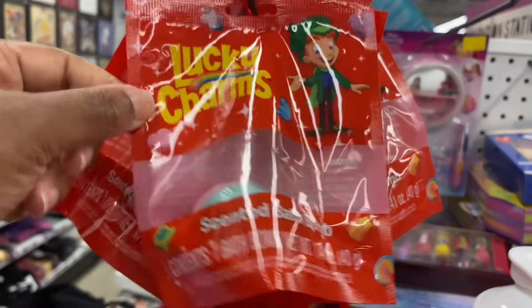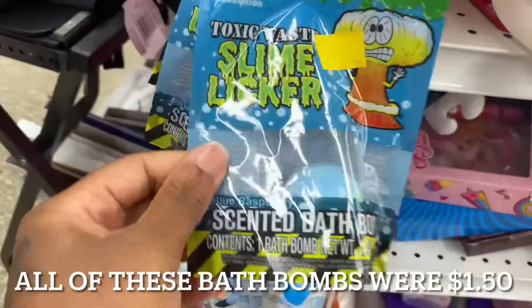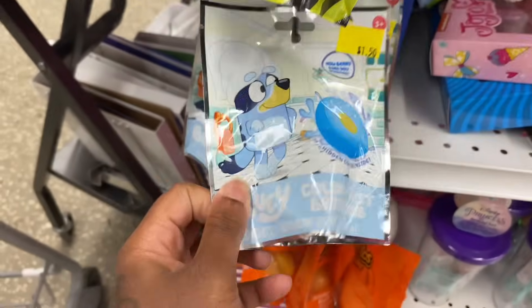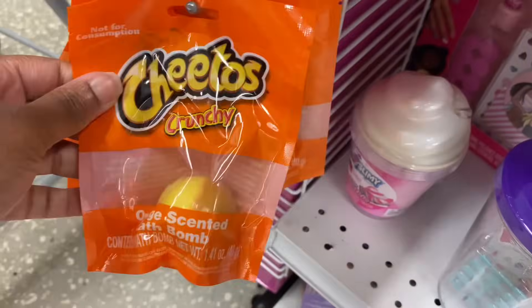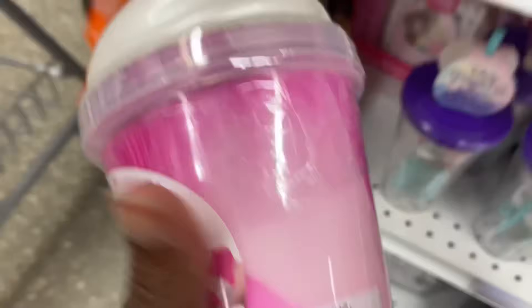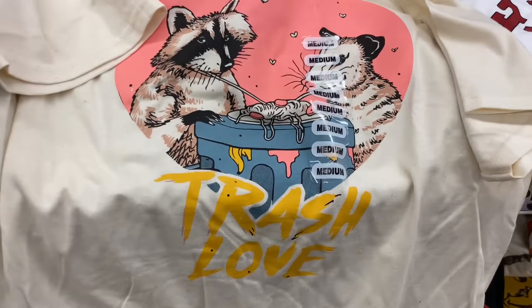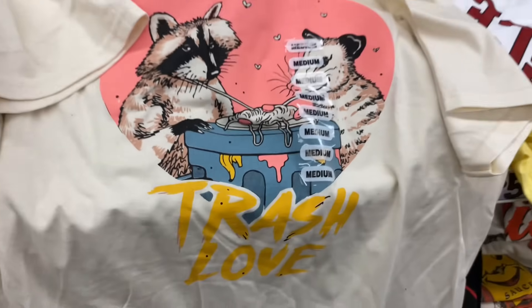They got scented bath bombs — there's a lucky chance one. There's crazy slimy pink smoothie slime — Jill wanted some slime. And look at this shirt — 'Trash Love' with possums on the phone, that's cute!